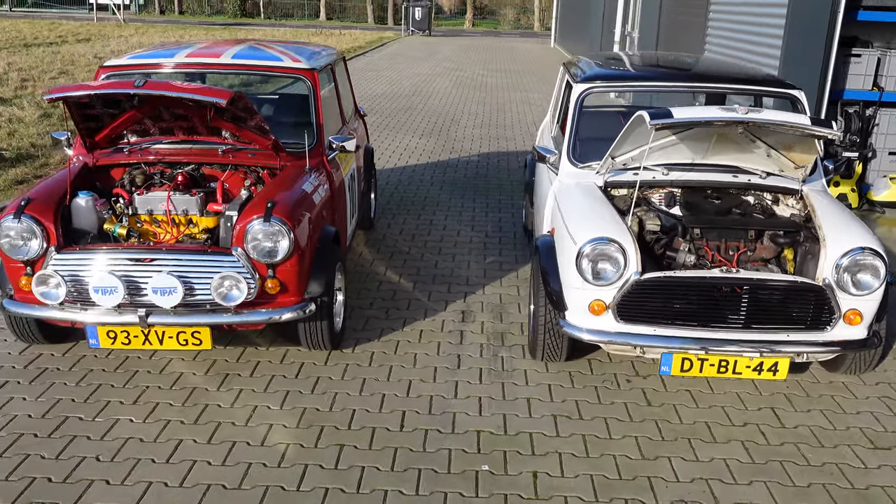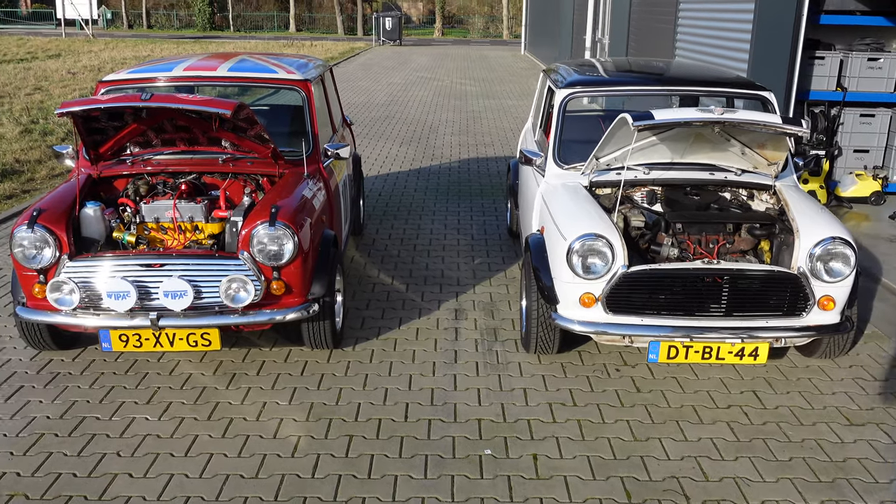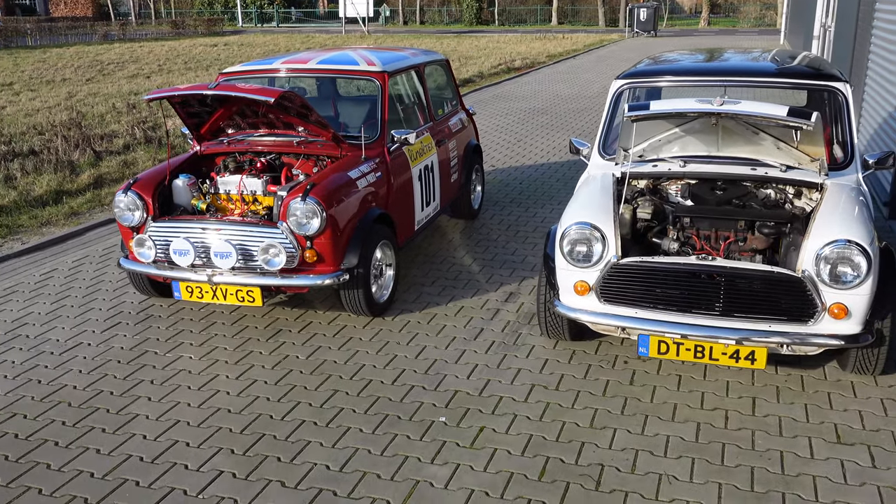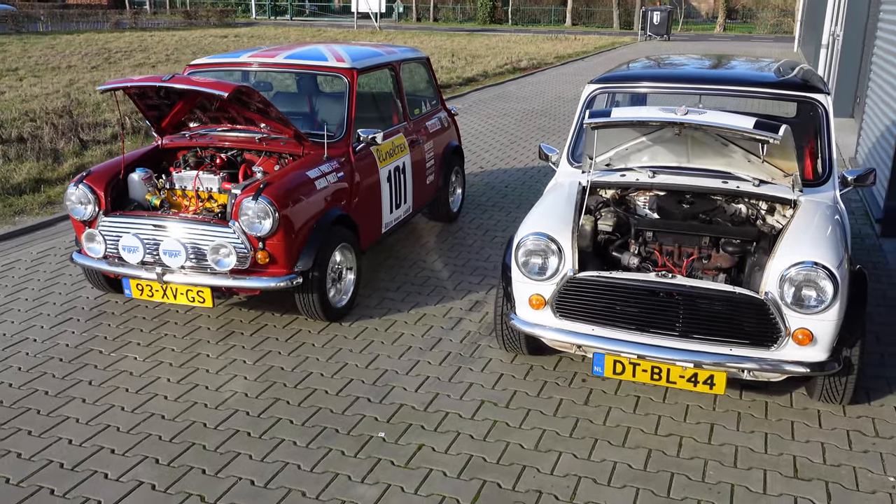And obviously, there's a little difference between the two drivers in terms of experience and also weight as well. So let's get these hoods closed and see how this turns out.